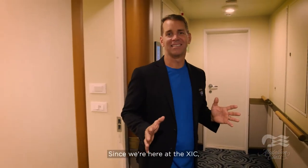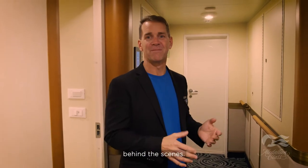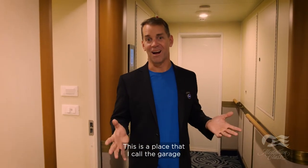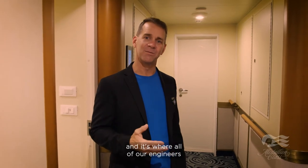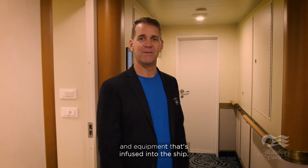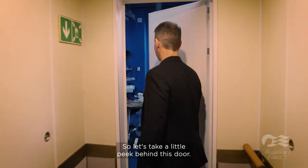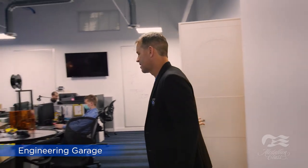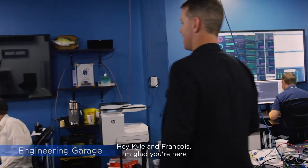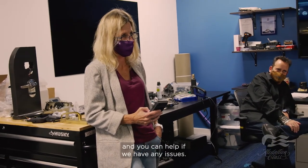Since we're here at the XIC, I want to show you something behind the scenes. This is a place I call the garage — it's where all of our engineers work, building all the special technology and equipment that's infused into the ship. We're also going to take some questions from the audience.